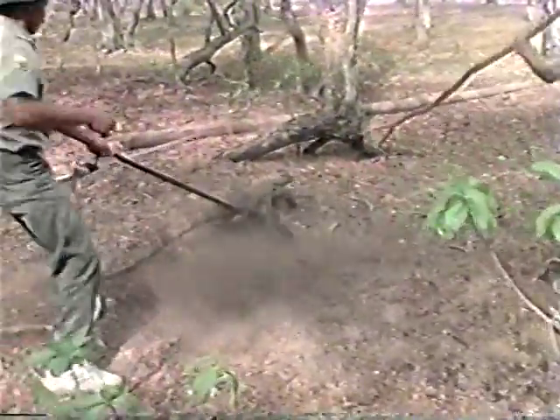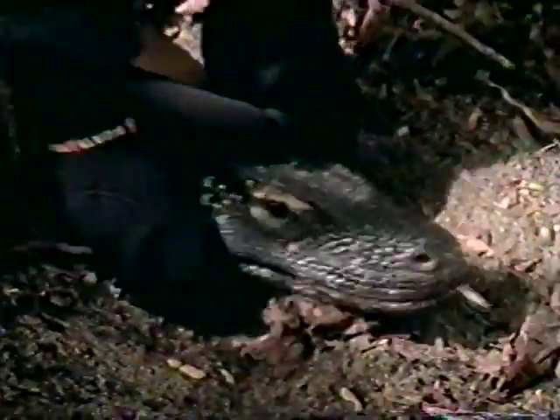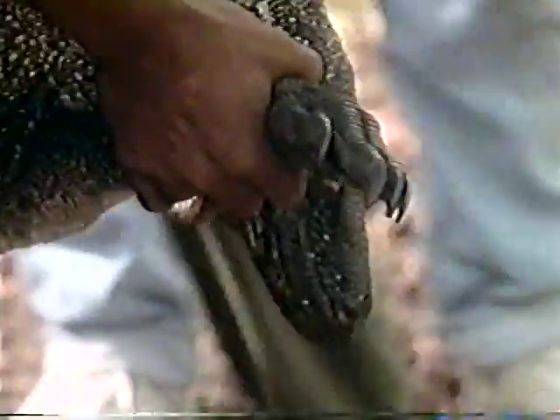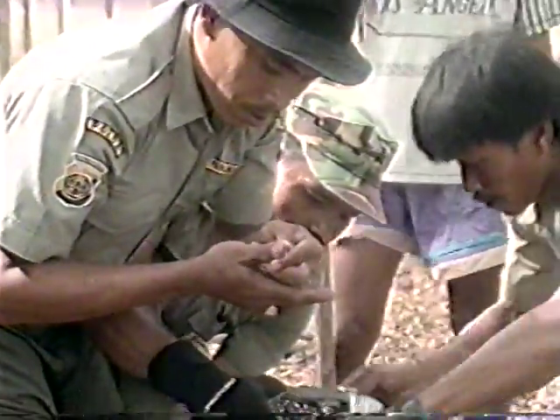Once again, this one really puts up a fight. In the commotion, the dragon with lightning speed manages to nip one of the rangers on the thumb.